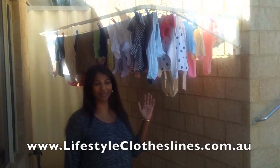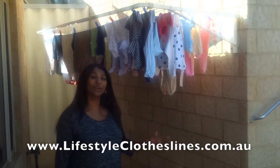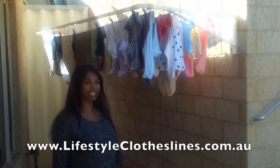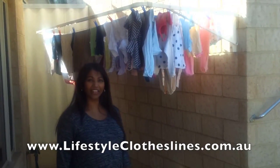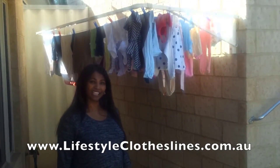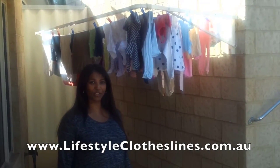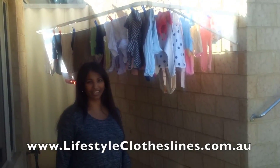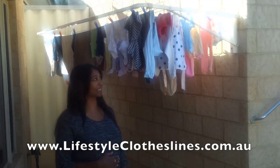This is our Lifestyle Clothesline which we're really happy with. Ordering was really easy and delivery came in no time. We had a really small space to work with and the live chat customer service rep helped us to choose one that would fit our space. We ended up with the City Living Urban 3000 and it's been ideal for us and our growing family.